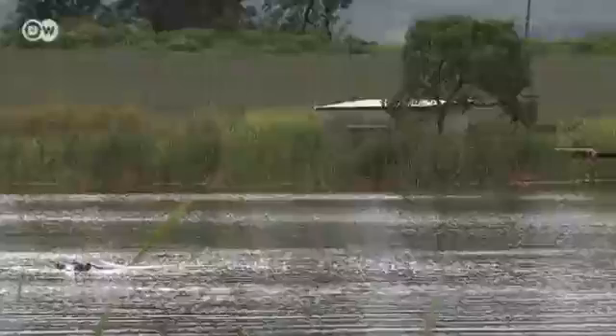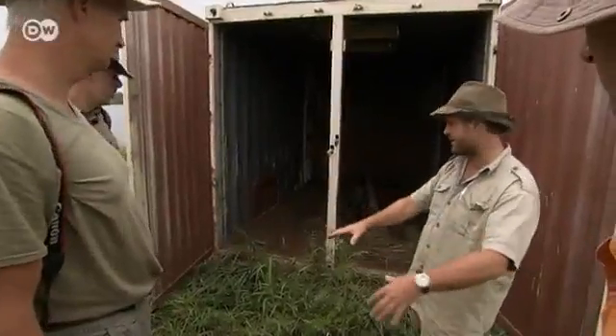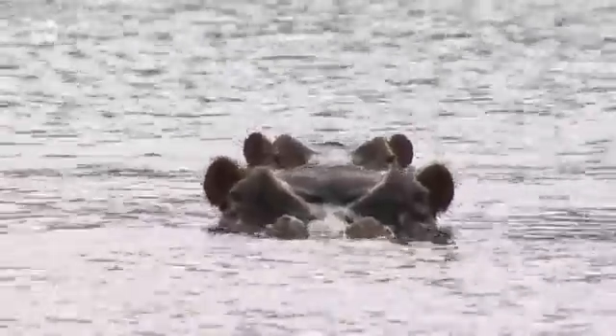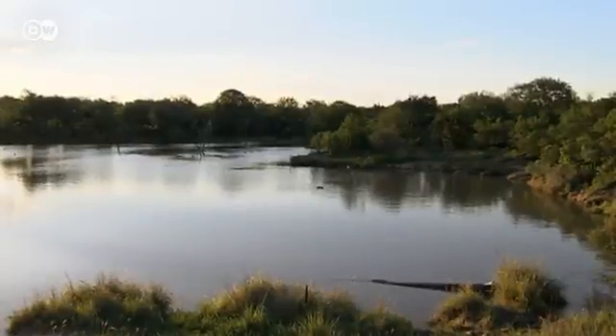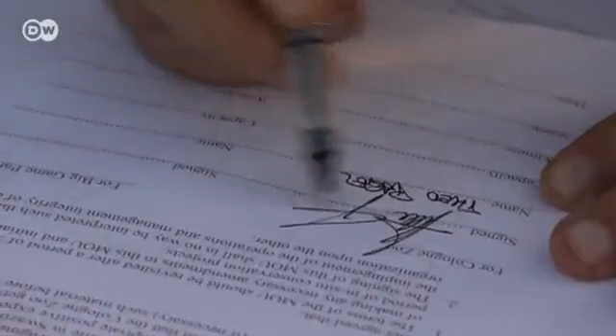The wildlife experts are using steel containers to trap the animals. The hippos have settled among arable fields, and the farmers are afraid they'll eat the crops, so they're to be moved to a national park. Swaziland still lacks special vehicles for transporting the animals. Pagel has pledged his support in a cooperation agreement, and the Cologne Zoo will provide funding to assist in moving the hippos.